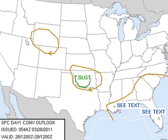This is the Day 1 outlook, valid through 7 o'clock tomorrow morning. There's a slight risk over parts of Oklahoma with this new trough coming in, and low-end risks on the Gulf Coast and down over the Florida Peninsula.